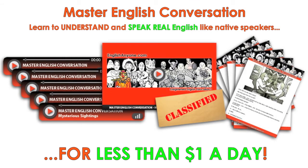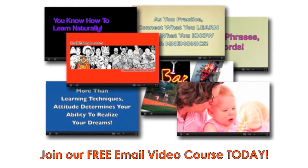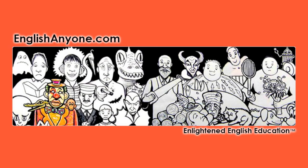To learn more about our monthly Master English Conversation audio and video lessons, and to get fluent in English faster with our free newsletter and email video course for students, visit us at EnglishAnyone.com.